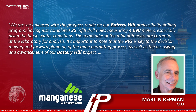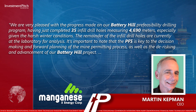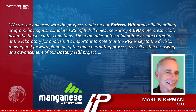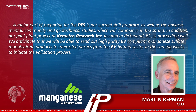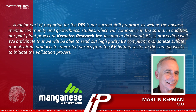It's important to note that the PFS is key to the decision-making and forward planning of the mine permitting process, as well as the de-risking and advancement of our Battery Hill project. A major part of preparing for the PFS is our current drill program, as well as the environmental, community, and geotechnical studies, which will commence in the spring.